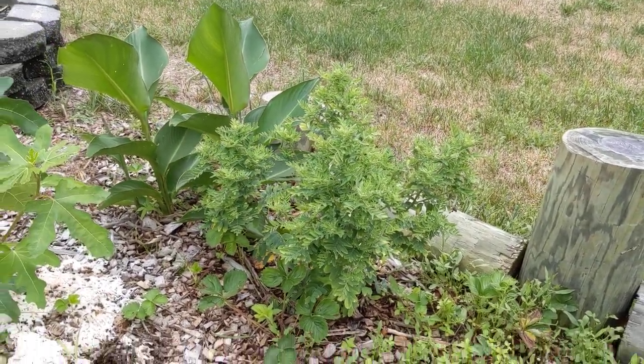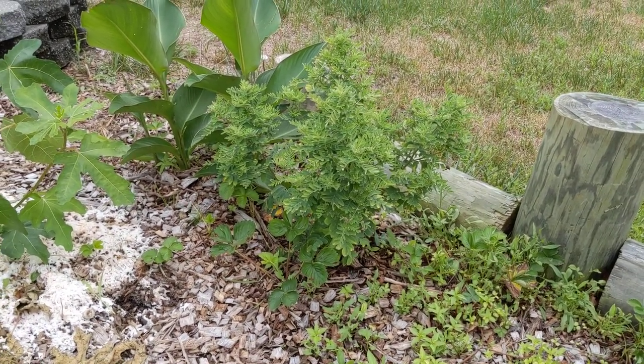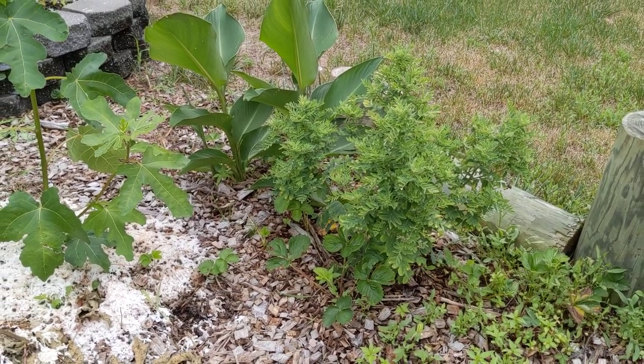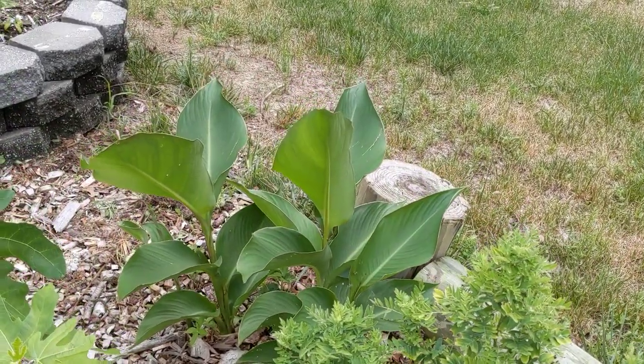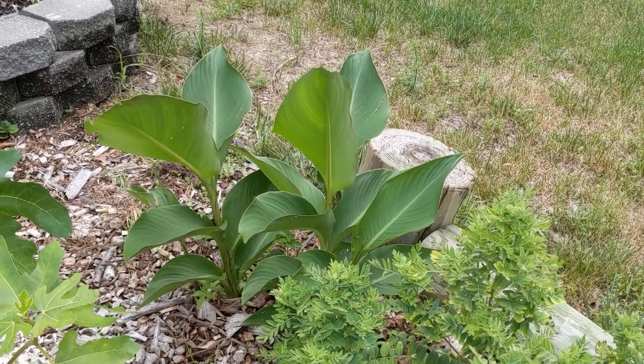This is astragalus — it's a nitrogen-fixing shrub that dies all the way back in winter but comes back nicely. It's in the legume family and is a medicinal herb. It flowers with yellow flowers later in the season. There are more canna lilies back there — not the red-leafed variety, but those also came back all on their own without being dug up.